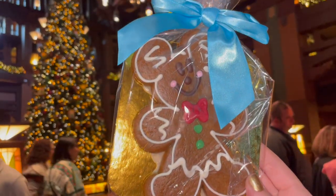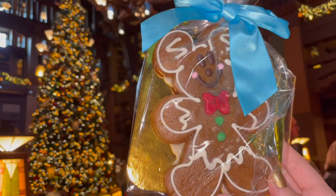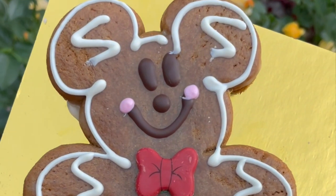First up is the famous Mickey gingerbread, which is notoriously difficult to get as it sells out quickly. The best place to find it is in the lobby of the Grand Californian. They still had tons of them at 4pm and we didn't even have to order ahead. It smells like Christmas joy.